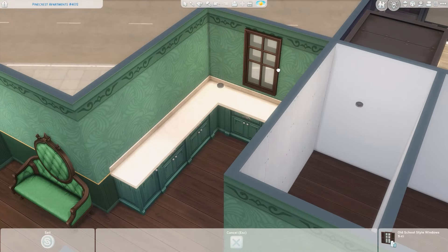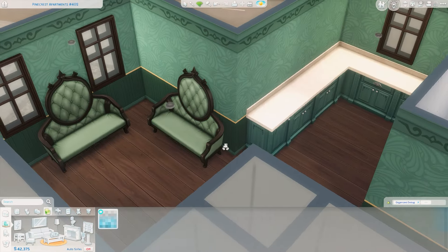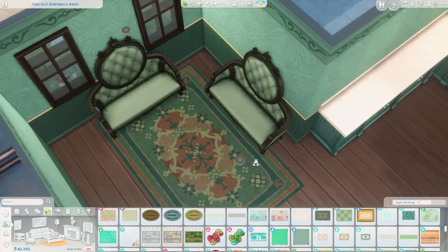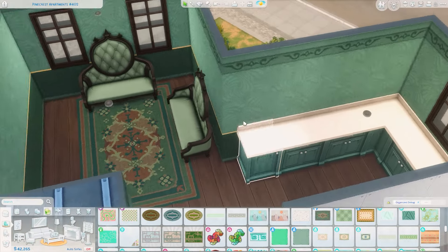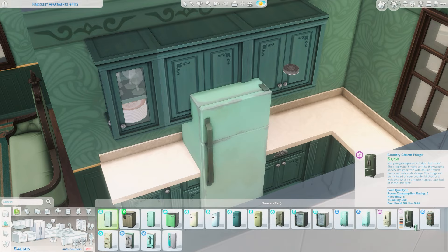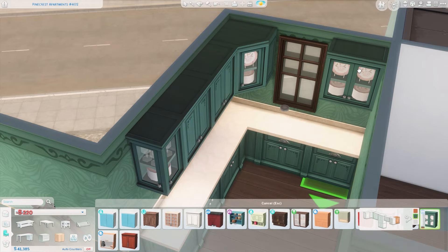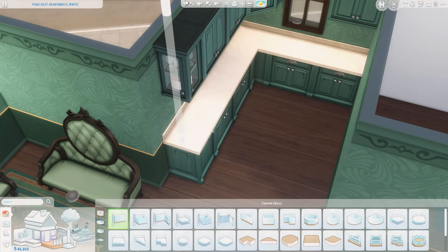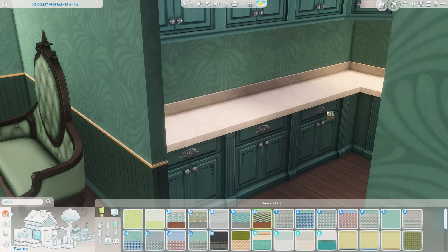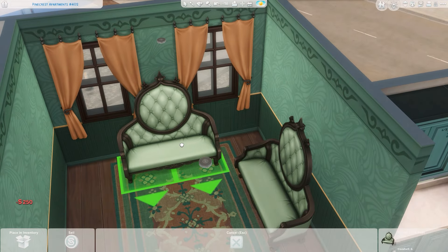I went for a different layout in this one where the living space is at the back. There's a large hallway when you first walk in, and that's where the bedroom and bathroom are as well. I've used this layout before but it's been a while — it's one of my favorites because while hallways are a bit of a waste of space, they're quite realistic. I actually used this new wallpaper from the Cozy Bistro Kit and a few other items from that kit to really make this apartment pop, since we got a beautiful green color in that kit.